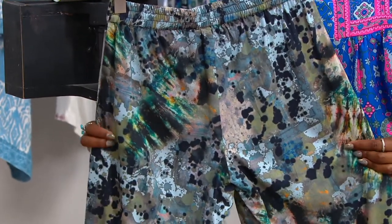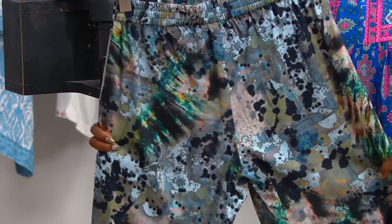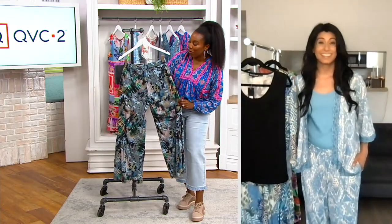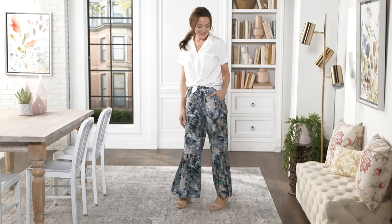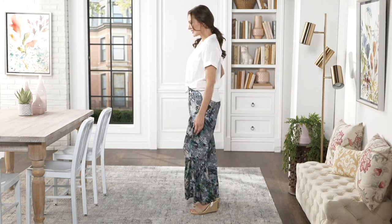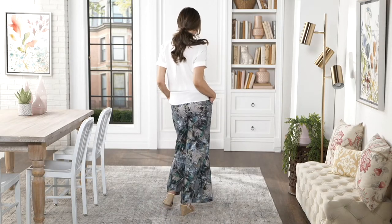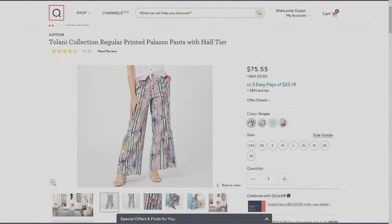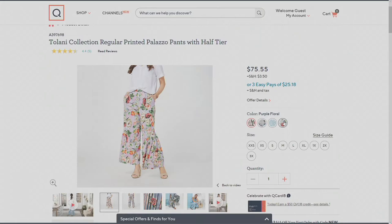The print almost reminds me of marble in a way, and like paint splatter — it's such a fun print that really makes you want to put them on and just live in them. Sizes extra-extra small through 3X available. The petite inseam is 27 inches and the regular is 30 inches. Colors include the black abstract, stripes, blue Aztec, and purple floral — each inspired by a different scene from Argentina.